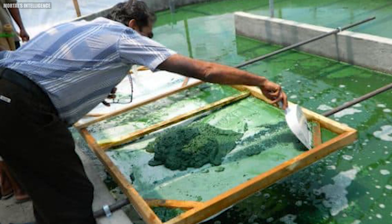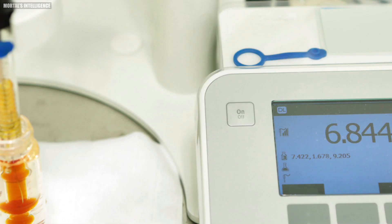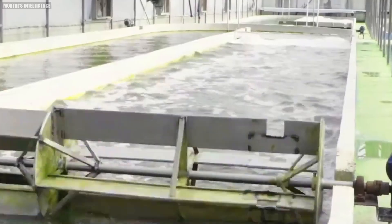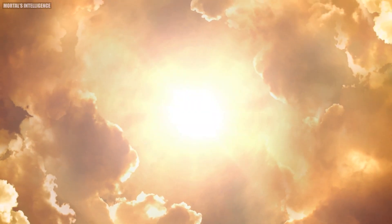In open ponds, spirulina is grown in shallow artificial bodies of water where conditions such as temperature, pH, and nutrient levels are carefully regulated. These ponds are usually situated in sunny locations to maximize natural sunlight. The water is kept in constant motion to prevent the algae from settling and to ensure even exposure to light and nutrients.